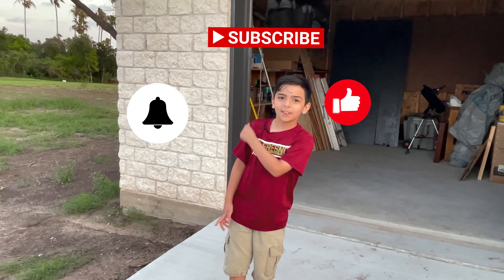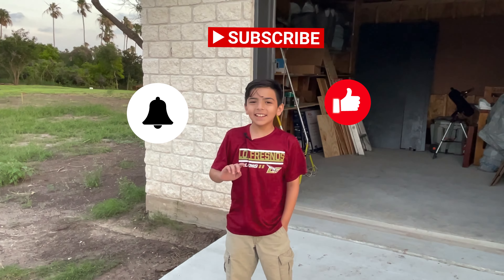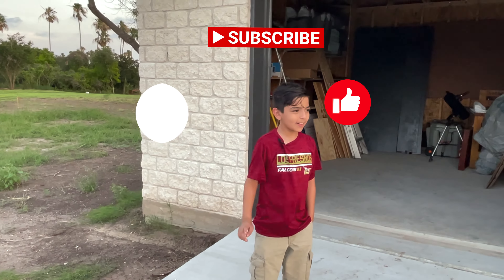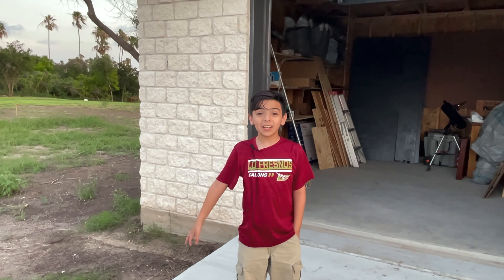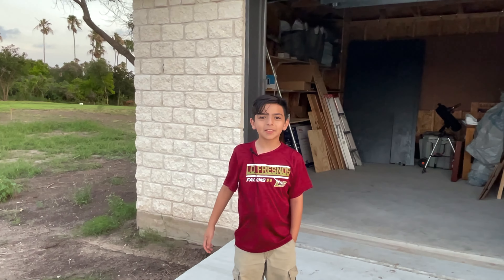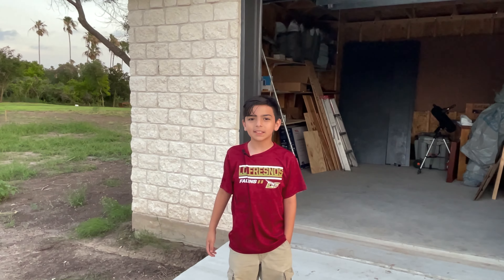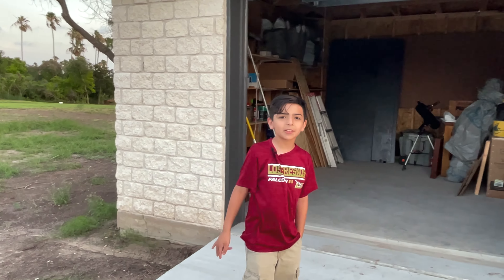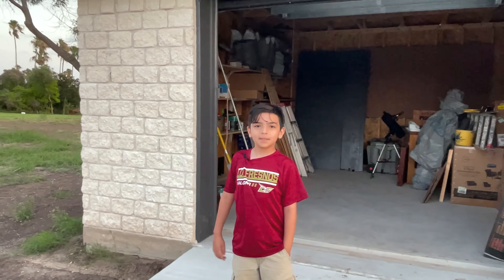Subscribe and ring the bell. And one more thing before you go — this area is a really good area for us to build, so we think we might actually stay here for the rest of our childhood. So this is where the rest of my videos are going to be made. Bye!